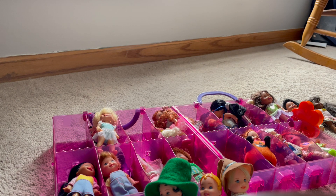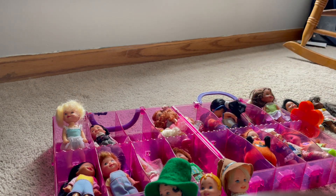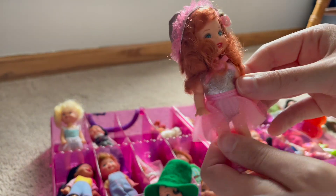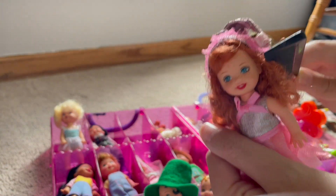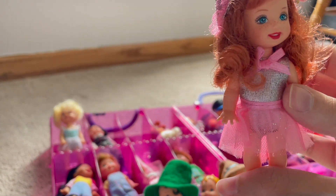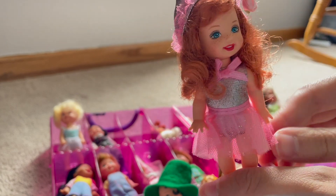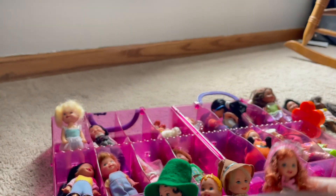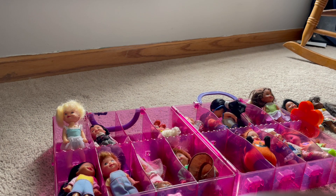Let me look and see if any of these other ones are Oz characters. Do we think she is, or is she just a ballerina? She's very pretty. I think she's one of the lullaby girls in Munchkin Land. So we're at four, and I think that's the end of the Wizard of Oz characters.